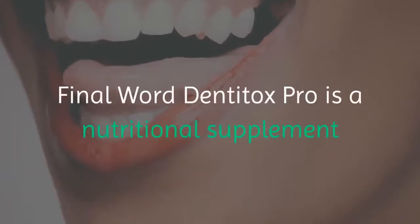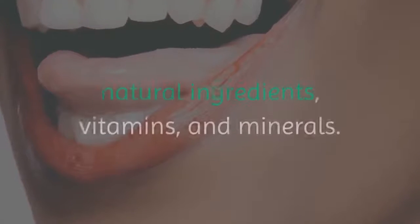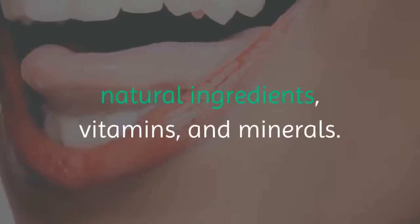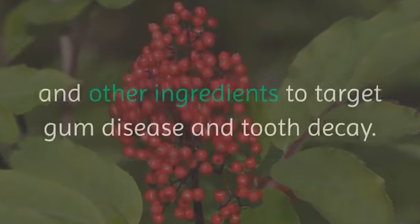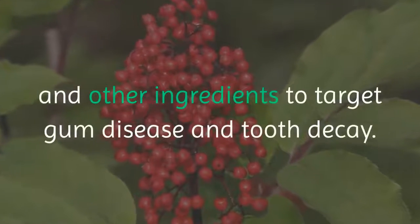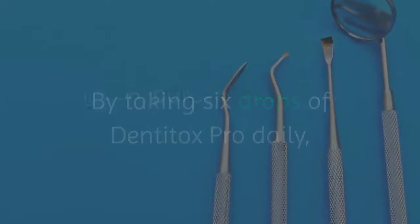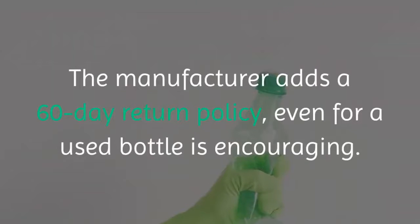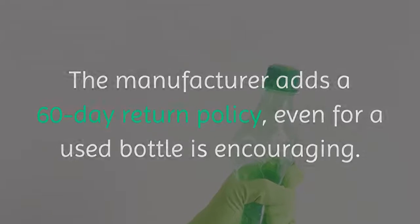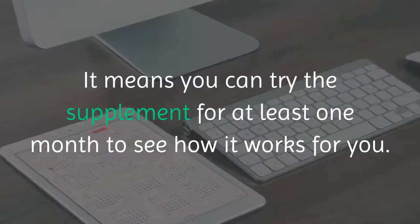Final word: Dentitox Pro is a nutritional supplement that claims to solve oral health issues using natural ingredients, vitamins, and minerals. The supplement contains elderberry extract, licorice extract, and other ingredients to target gum disease and tooth decay. By taking six drops of Dentitox Pro daily, you can purportedly reverse serious oral health problems. The manufacturer's 60-day return policy, even for a used bottle, is encouraging — it means you can try the supplement for at least one month to see how it works for you.